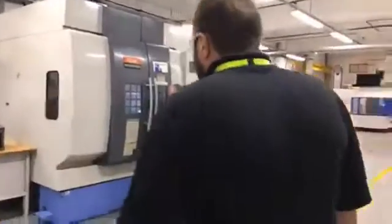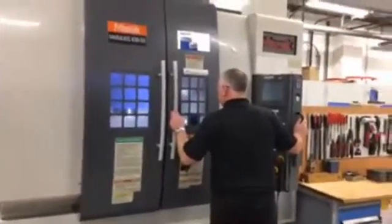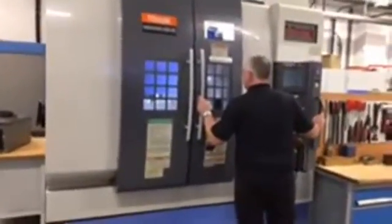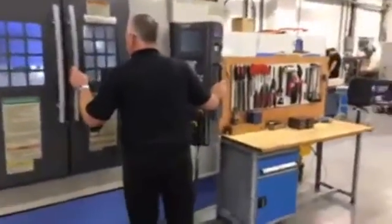This smaller machine is our Mazak Variaxis — it's actually the granddaddy of the shop, around about 15 years old, but it's still as accurate as when it was new. It's a full five-axis machine in a table-table configuration with something like a 24,000 RPM spindle. We run regular test pieces on all our machines in here, and on this one, even though it's 15 or 16 years old, it's still as good as the day it was new. There's a lot of software testing done on this machine as well.